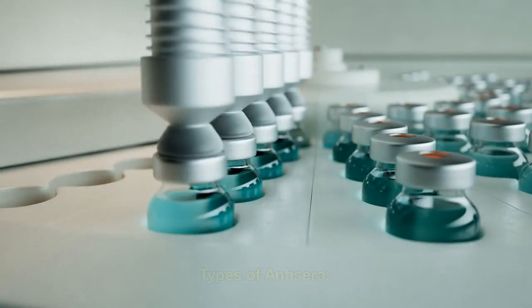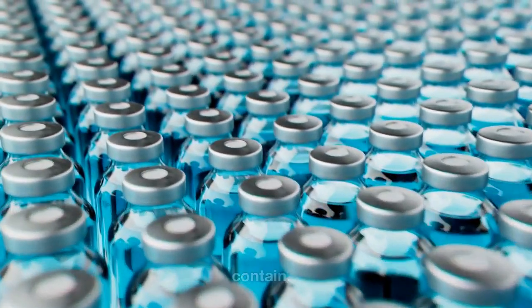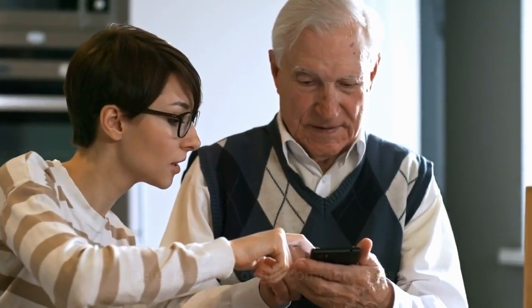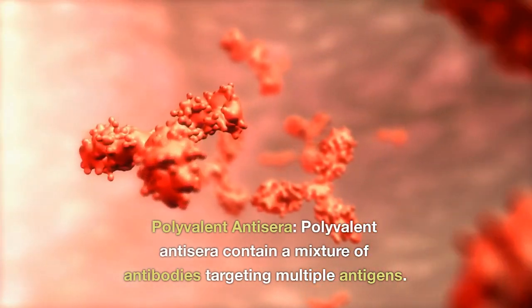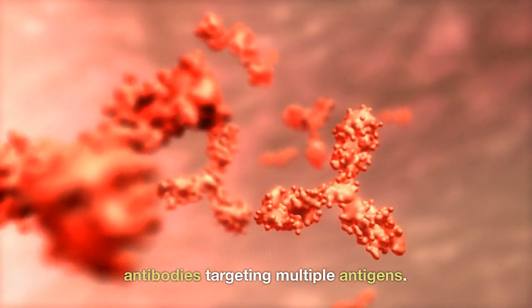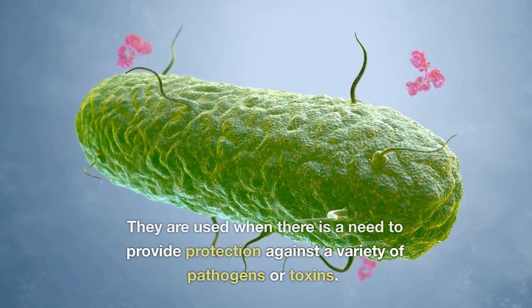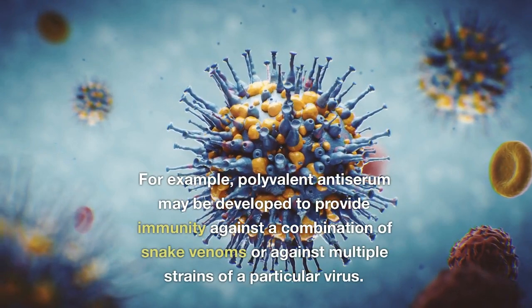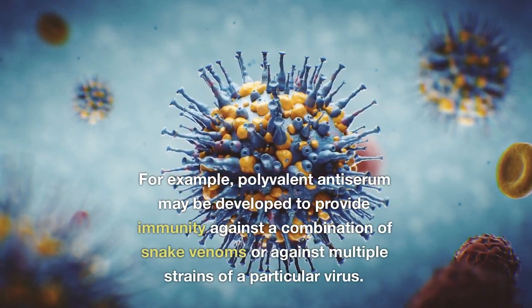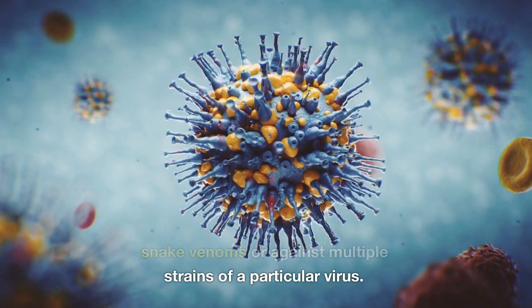Types of antiserum: there are several different types of antiserum based on their intended use and the specific antibodies they contain. Polyvalent antiserum contain a mixture of antibodies targeting multiple antigens. They are used when there is a need to provide protection against a variety of pathogens or toxins. For example, polyvalent antiserum may be developed to provide immunity against a combination of snake venoms or against multiple strains of a particular virus.